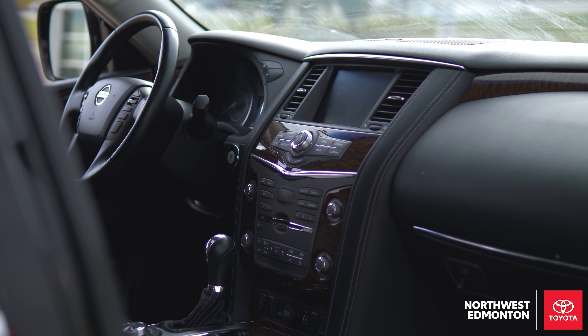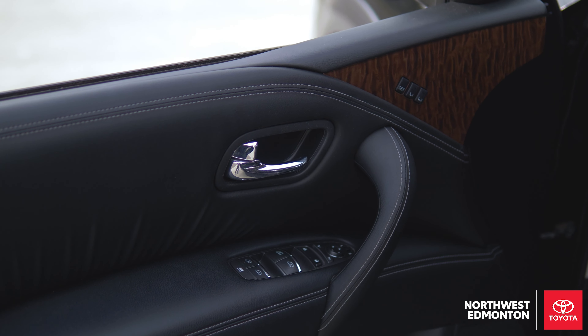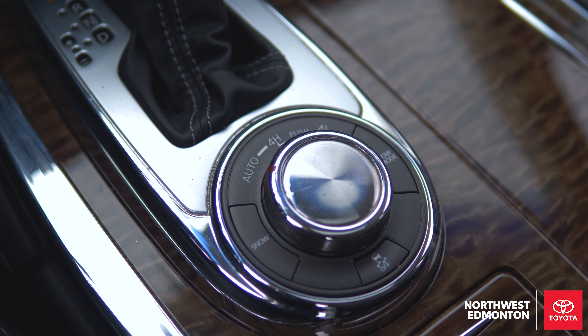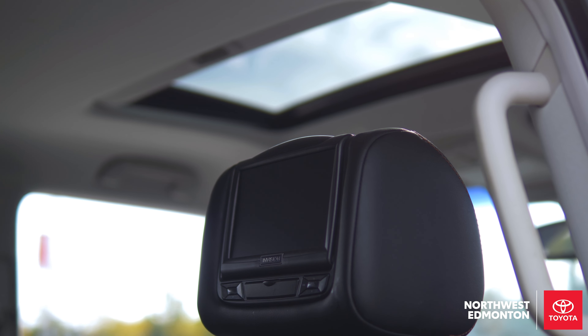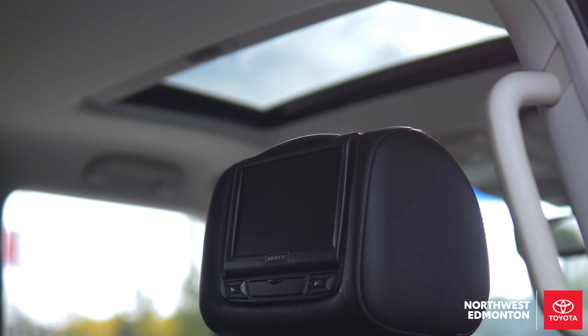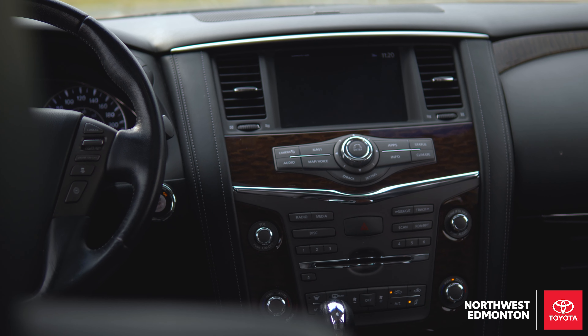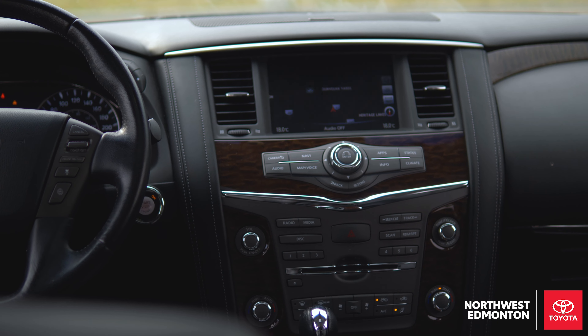Inside this beautiful eight seater, you're going to have your memory seat with beautiful wood grain finish that goes all the way around, heated steering wheel, and tilt steering. Moving on to the center console, you can see that you have your auto four high and four low that you can actually switch with snow mode, along with heated high and low seats on each side, dual climate control on each side, and a nice big screen for navigation.